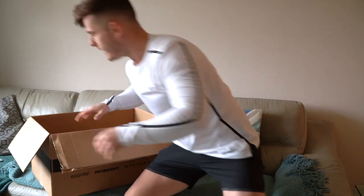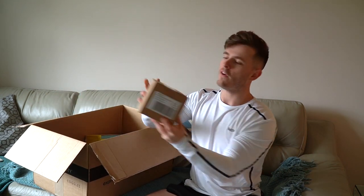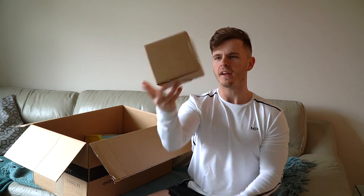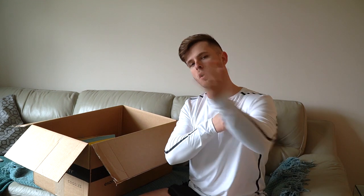I'm wearing the velocity range right now by the way — the shorts and the long sleeve top — you can see those in the previous video. The first food item is actually a kilogram of peanut butter. I got the crunchy one from MyProtein — highly recommend it, I've had it multiple times in the past.